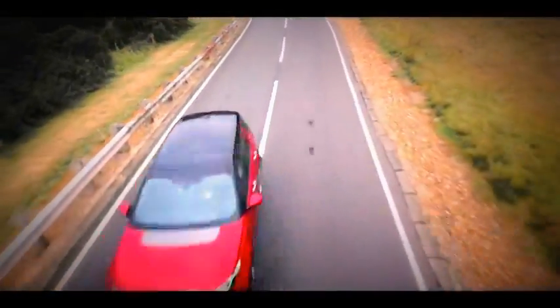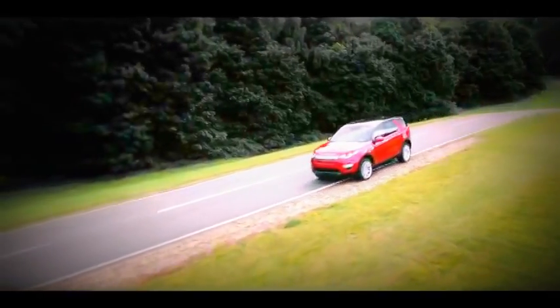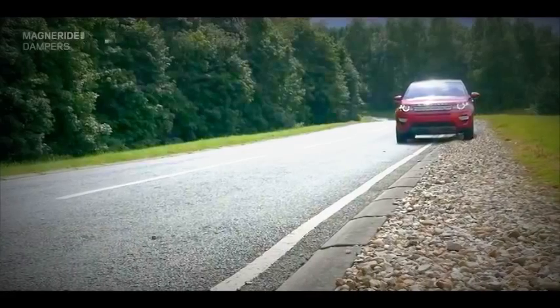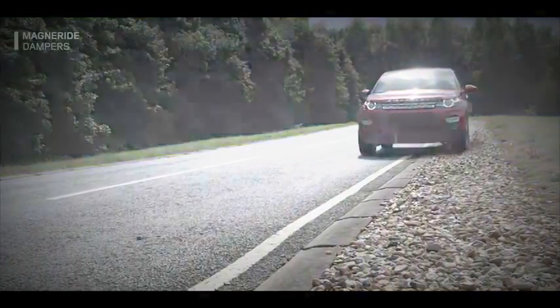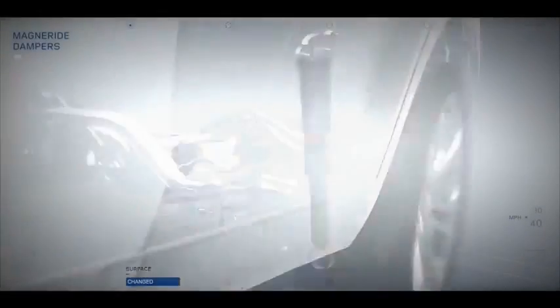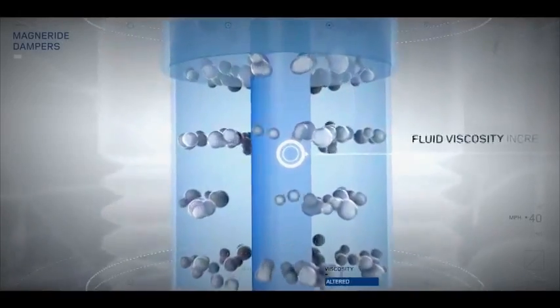State-of-the-art MagneRide dampers enable the Discovery Sport suspension to instantly adapt to varying road surfaces. MagneRide uses a magnetic field to alter the viscosity of a specially developed damping fluid to stiffen or soften the suspension. The result is occupant comfort as well as driver engagement.